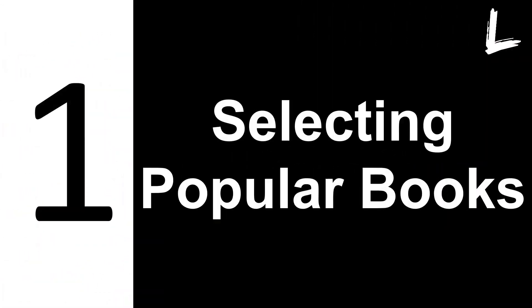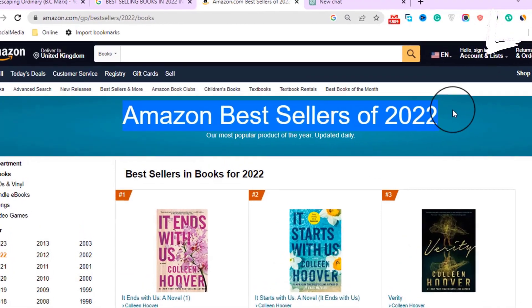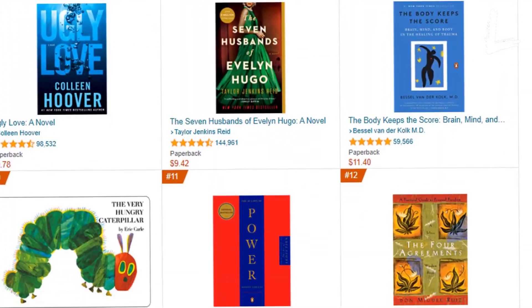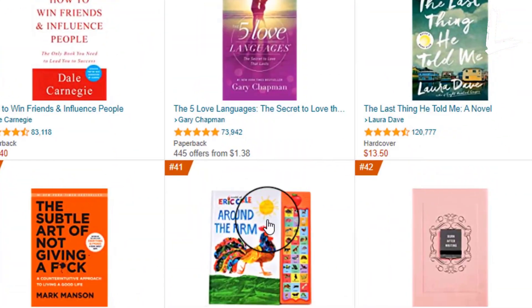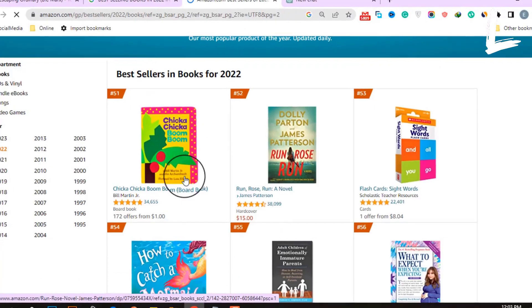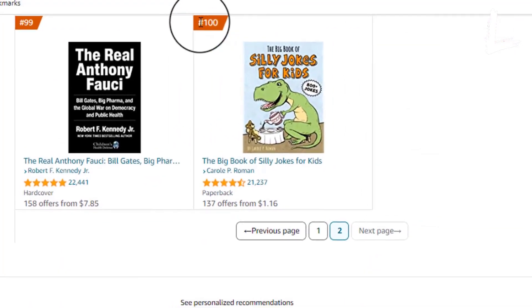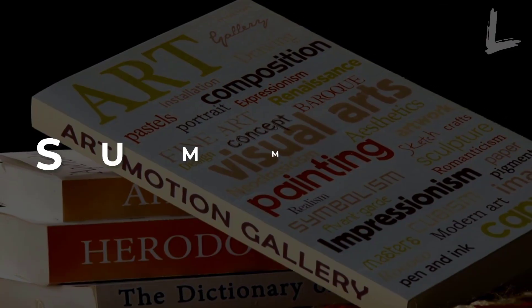To start creating book summary videos, we must first choose some proven books that will generate views for us. To do so, search Google for best-selling books on Amazon in 2022. Amazon's best-selling books are great to make book summary videos on YouTube because they're already proven to be popular among readers. People are already searching for information and reviews about these books, so by creating a summary video, you're giving them exactly what they're looking for. Plus, since the book is already a bestseller, there's a built-in audience for your video. Amazon provides us with 100 best-selling book lists, so you will get 100 YouTube video topics.